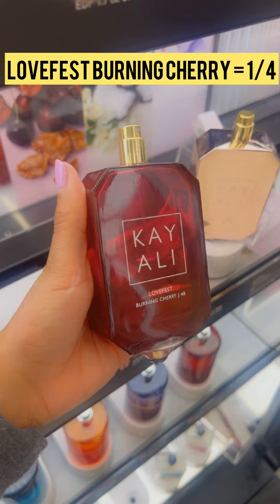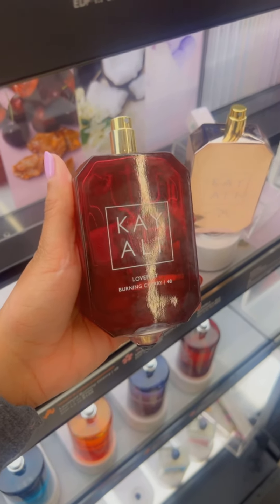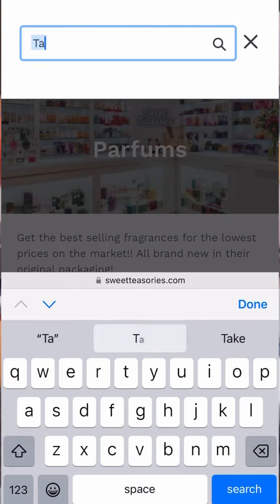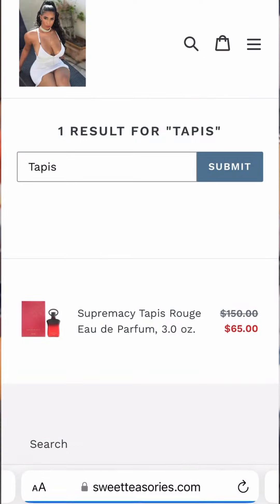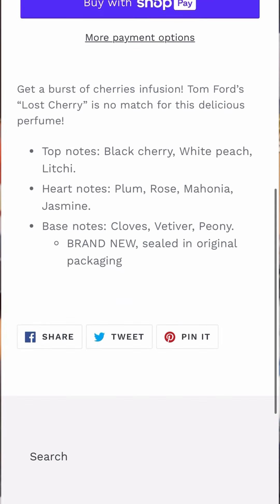Next we have Lovefest Burning Cherry — this is a one out of four for me. It smells like a lesser version of Tom Ford's Lost Cherry, and at a price point of a hundred to a hundred and thirty-eight dollars it's just too high, when you can get a stronger EDP — Supremacy Tapis Rouge — for just sixty-five dollars from Sweet Teasories.